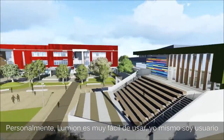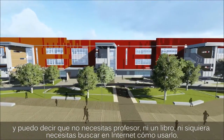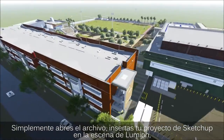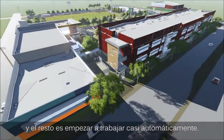I would say Lumion is really easy to use — user-friendly. You don't need a teacher, you don't need any book, you don't even need to look at the internet. You just open your file and insert any SketchUp or Revit files into the space and everything pops up for you.